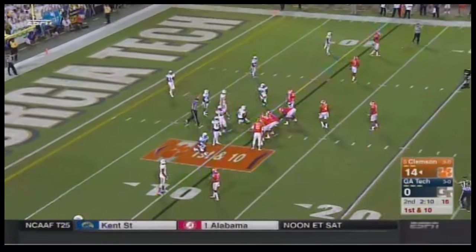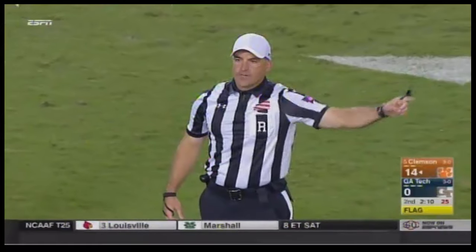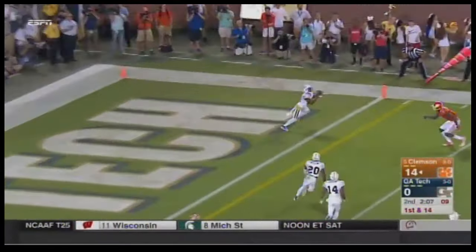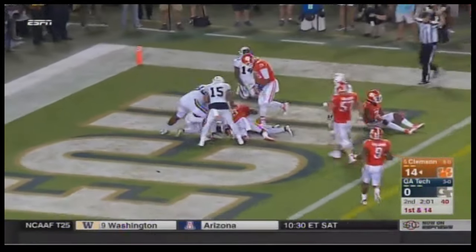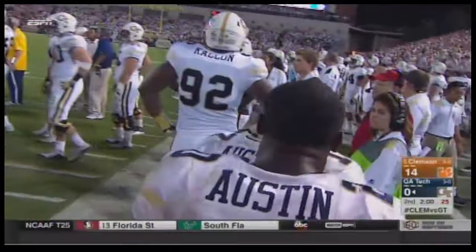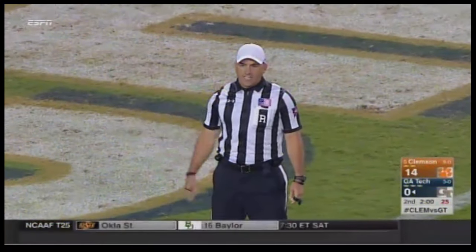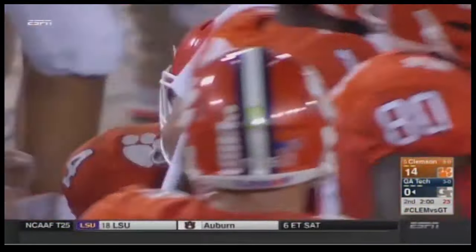A flag is thrown — false start, offense, number 63, five-yard penalty. Watson threw it to the defense — intercepted at the goal line, and then the ball comes out. Georgia Tech pounces on it. Lance Austin with the interception, and there was just a miscommunication. As the pass was intercepted, returned into the field of play, fumbled back into the end zone, recovered by the defensive team — safety! And I thought it was a possibility. I think that's the right call.